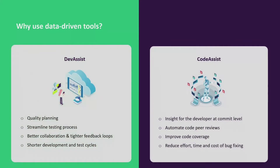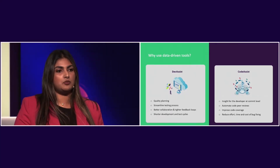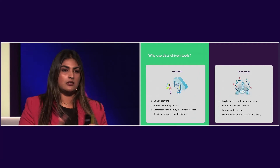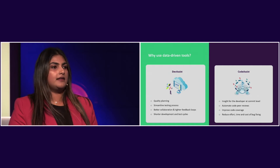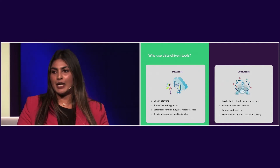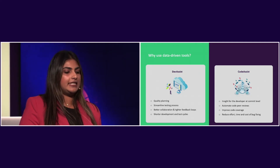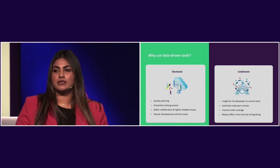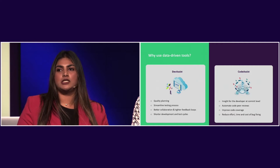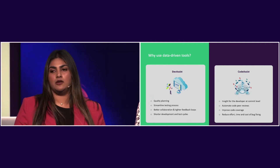We're also creating a test case prioritization model based on risk, so teams can automatically run their prioritized test cases instead of their entire test suite — moving towards efficient testing. To summarize why you need data-driven tools: DevAssist leads to quality planning, more efficient workflows, streamlined test processes, better collaboration and tighter feedback loops between operations and dev teams, and shorter development and test cycles because you have visibility over your entire pipeline.